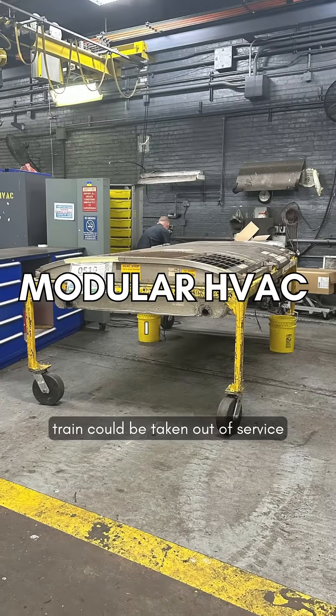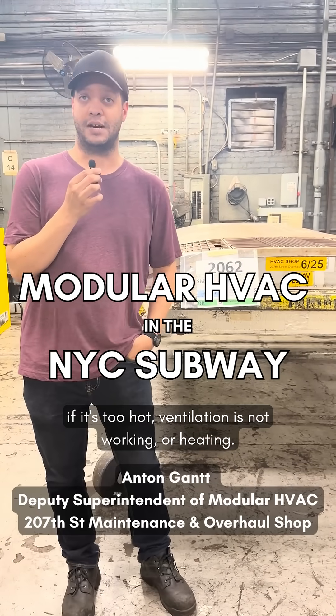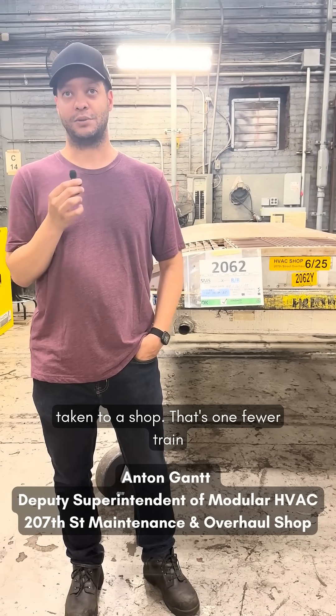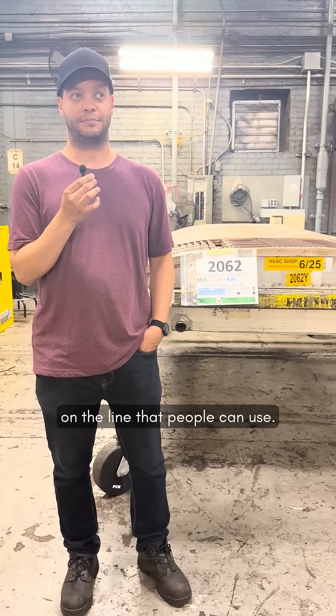In the past, a train could be taken out of service if the AC is not working, it's too hot, ventilation is not working, or heating. So that train would have to be taken out of service, taken to a shop — that's one fewer train on the line that people can use.